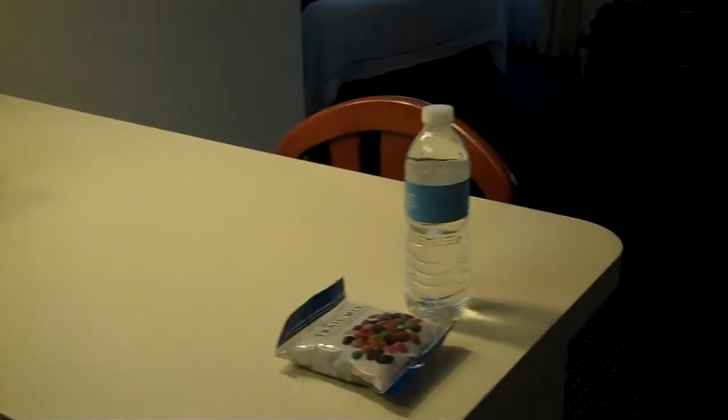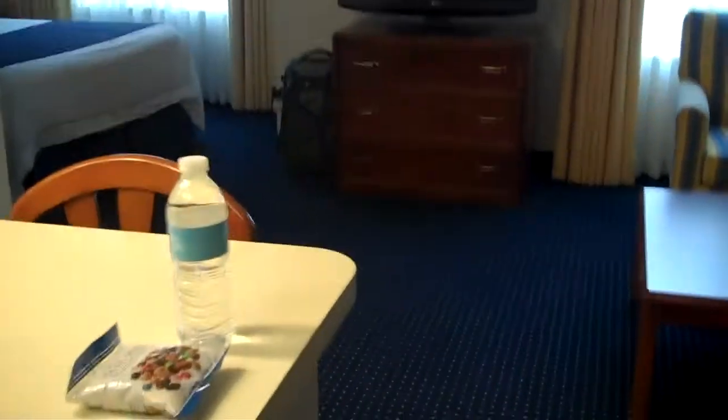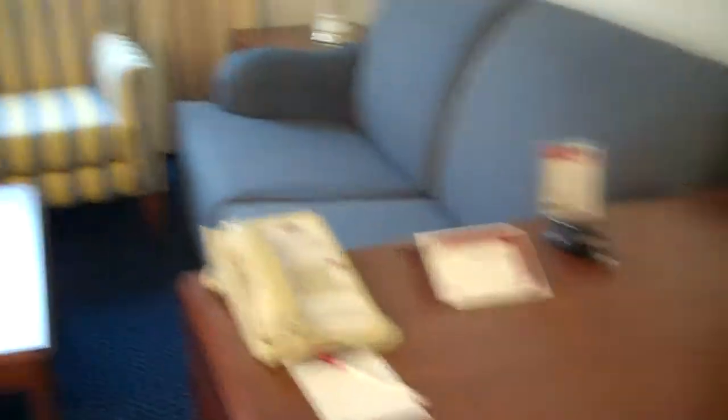You come in to nice fresh cut flowers, trail mix, and a bottle of water — I think that's pretty cool. This is called their suite room: flat screen TV, sofa, and a desk, all in one room with a queen size bed and a full standard bathroom.